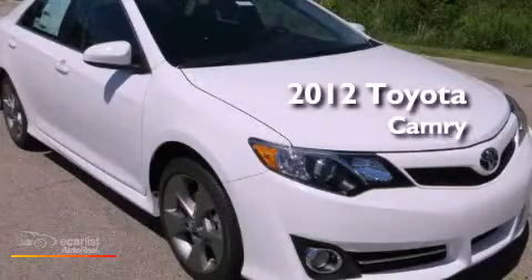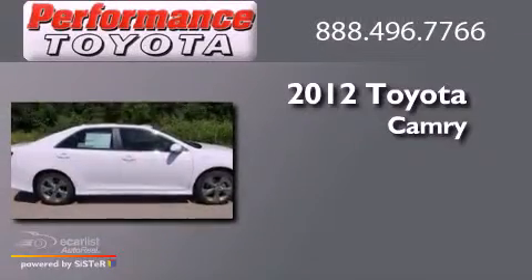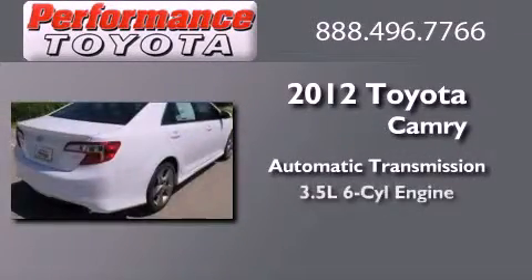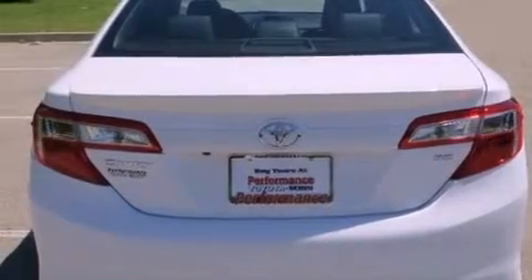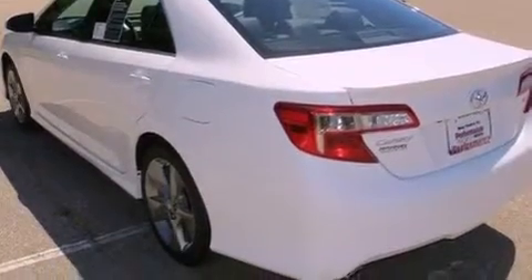This is a brand new 2012 Toyota Camry. This four-door sedan has an automatic transmission and a 3.5-liter V6. Its top features and packages include the convenience package, traction control and stability control systems, and a tire pressure monitoring system.